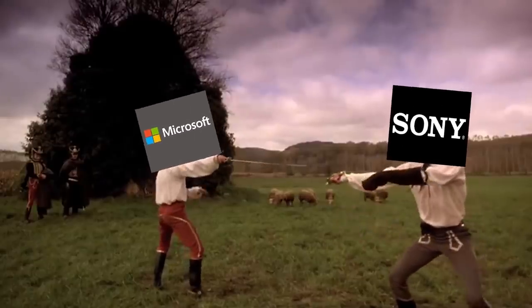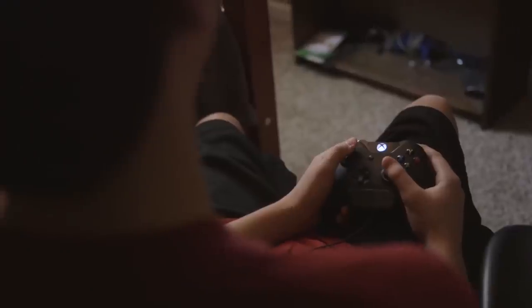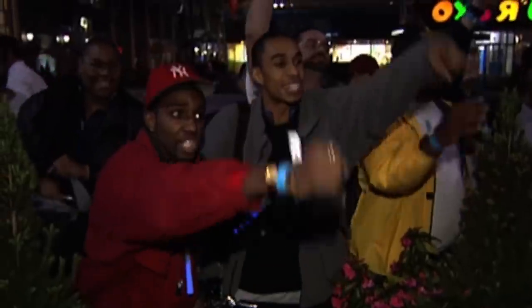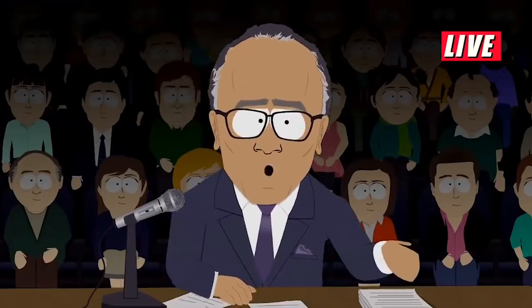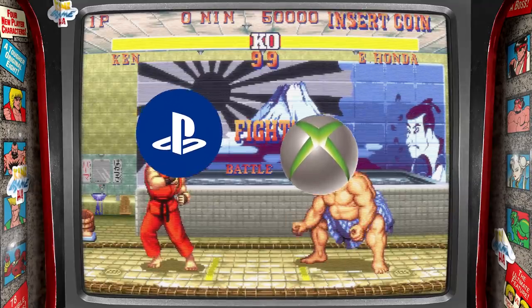As the debate between the upcoming consoles for Microsoft and Sony wages on, players from both sides are discussing which console may prove to be superior. We don't love the term console war, but there's no escaping the fact that players from each camp think their favorite console is superior.